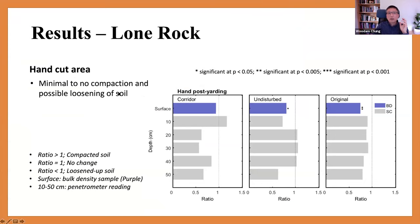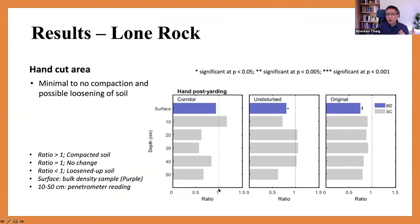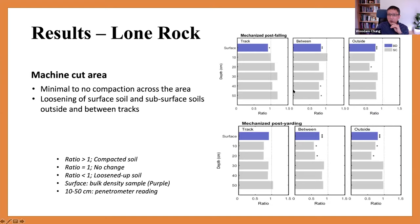For the soil impact results, the x-axis shows the ratio of post to pre measurement: a value of one means no difference, greater than one means compaction, less than one means loosening. In the hand cut area, there was no significant compaction — we saw some loosening but no significant compaction. In the machine cut area, similar to the hand cut area, we saw some loosening in topsoil but were not able to find any significant compaction after either machine falling or cable logging.